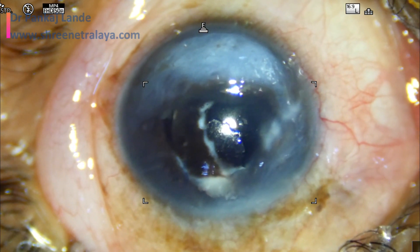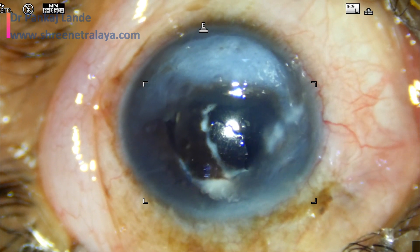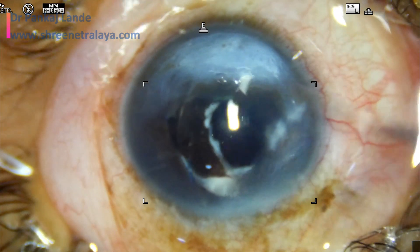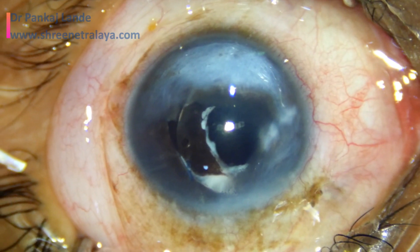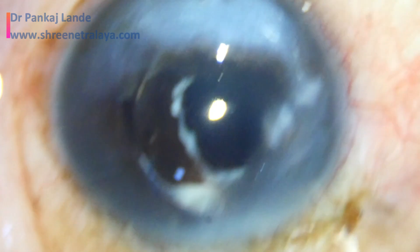The scarring is possibly due to a compromised cornea and repeated surgery, which has caused endothelial loss. Though the central area is quite clear and she is maintaining a vision of 6/36, we want her to maintain similar vision even in the post-operative period and do not want to touch the complicated IOL which is stuck in the iris.